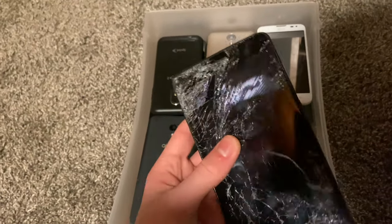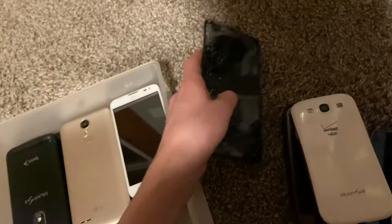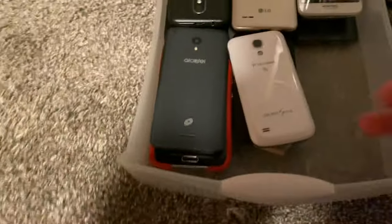Here I have a T-Mobile Revel Plus. This thing fully works even though it's bent and shattered. It's financed but it works — even the fingerprint scanner, which is cracked, still works. I didn't know that could still happen.